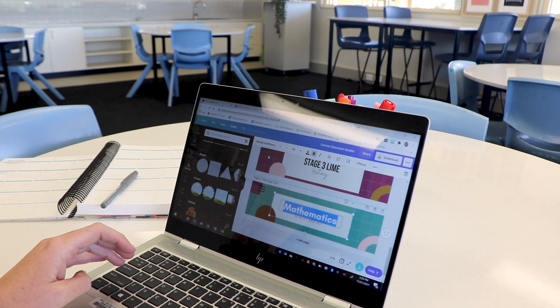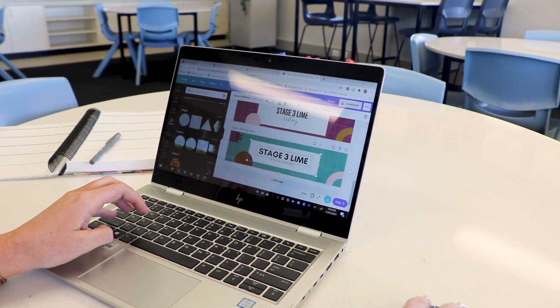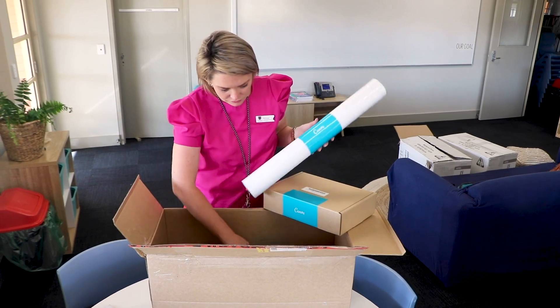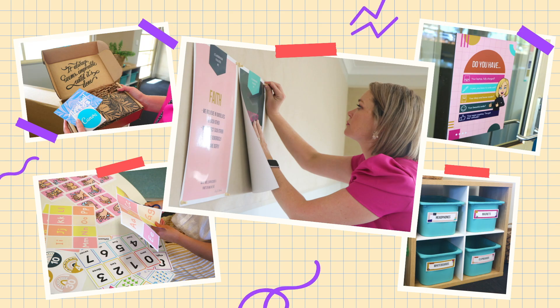The Canva templates are all really easy to use and allow teachers the opportunity to flex their creative muscles. They can customise, add elements, change colours and fonts to match with existing decor or any school branding needs. The aim is to provide a classroom environment that students love to learn in and that teachers love to be in.